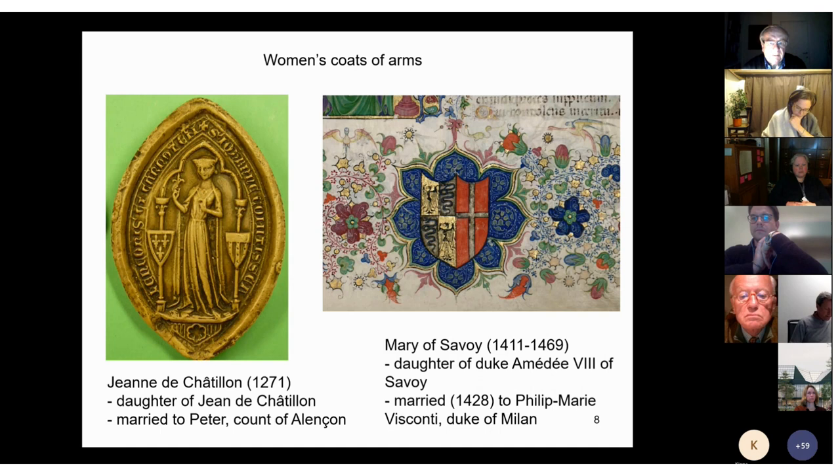The second point is that it is a widespread belief that parted coats of arms — we say 'party per pale,' meaning split into vertical halves — are the arms of a married couple. But this is not the case. This kind of arms usually indicates a married woman, but only her. Here we see how in the 13th century Jeanne de Châtillon is identified by the arms of her father on the right under her left hand and of her husband Peter of Alençon on the left below her right hand. But in the 15th century, Mary of Savoy is identified by party arms — 'party per pale,' meaning vertically parted in two halves — Savoy on the right and Visconti on the left.